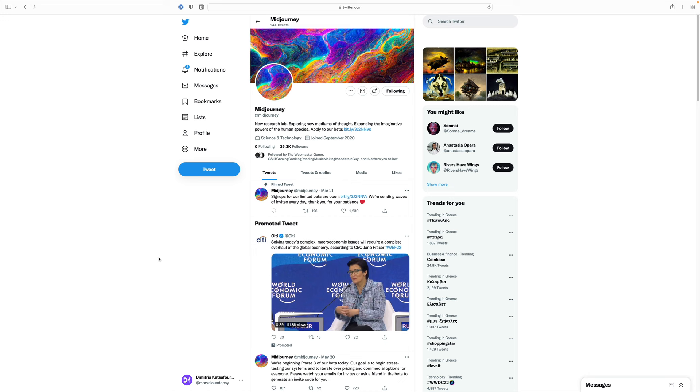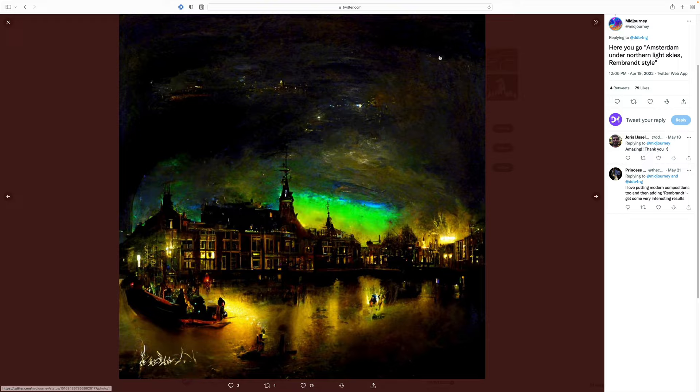Just a couple of days ago, I got into the Midjourney beta. For those of you who might not know, Midjourney is an AI image generation tool. I find this whole AI field quite exciting, and so far I've had a lot of fun with it.